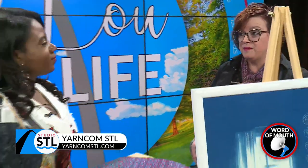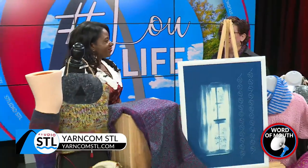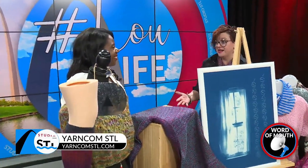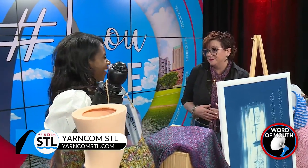With YarnCom, it is bringing community together through creation. We really try to bring everybody that's into fiber arts — who are interested in knitting, crochet, but also weaving and felting — and really bring them to our table to have some fun, create things together, and make really fun, wearable stuff.